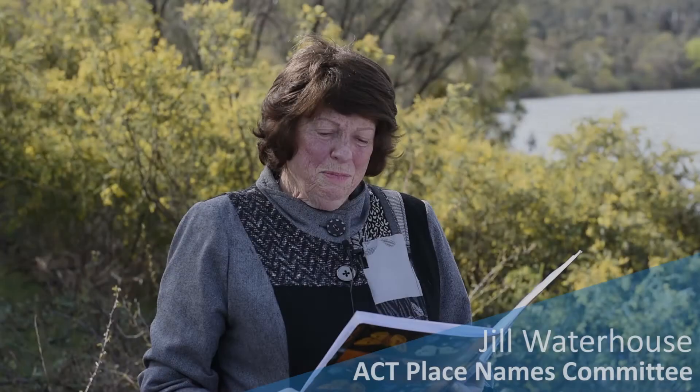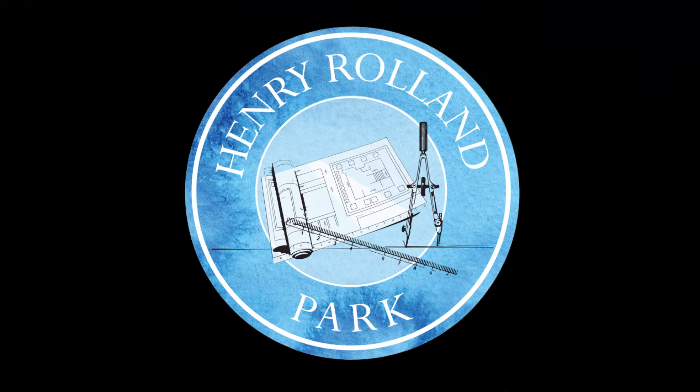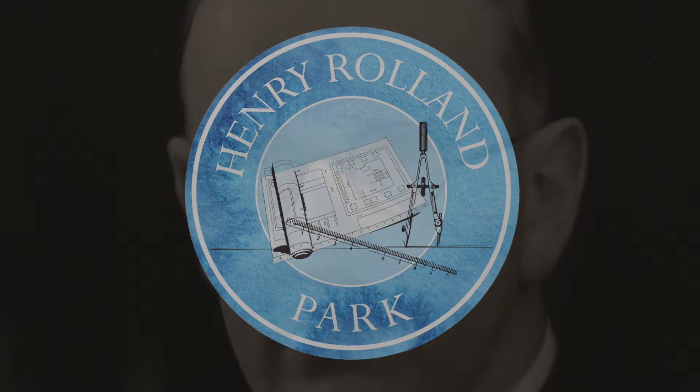Coming to Canberra before the First World War, Henry Maitland Rowland was very familiar with Acton where he lived and worked. He was one of Canberra's earliest government architects and a great enthusiast for Canberra even when it was still an embryonic city.